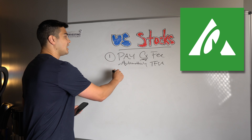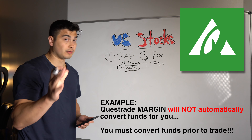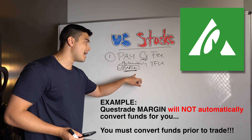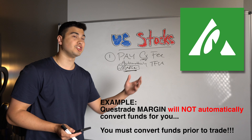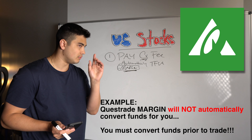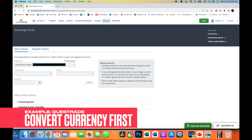Important to note: if you are using a margin account or a taxable account, this does not automatically convert for you. You have to go in prior and convert your funds. Otherwise, you might actually buy the U.S. stocks on margin — essentially borrowing dollars — which unless you're purposefully doing that may not be what you're looking for. If you have a margin account, you can go into your brokerage account, find the option to convert funds at the fee they charge, and convert however many Canadian dollars into U.S. dollars.